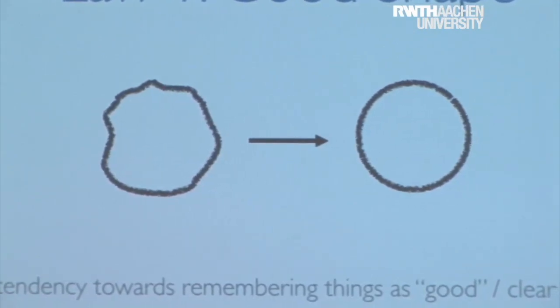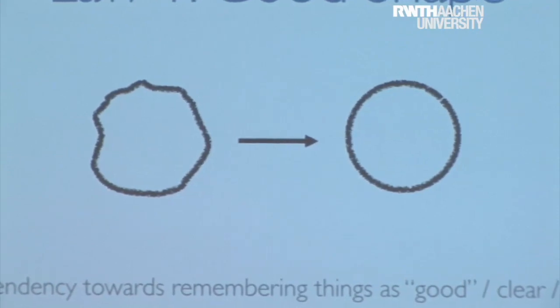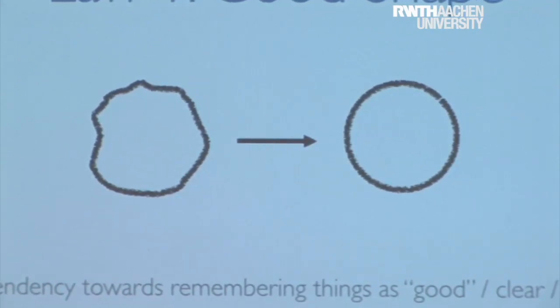And that's actually something to keep in mind: if you want to design something, keep it simple, keep the forms not abstract.